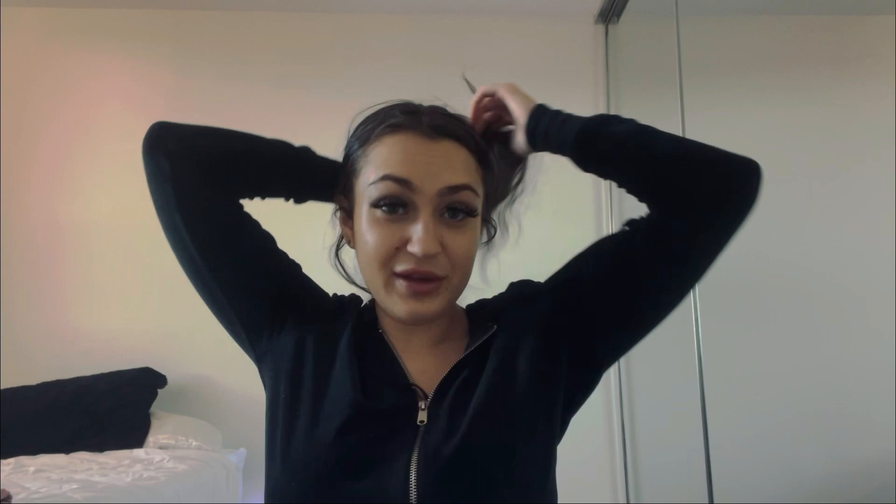This apartment is renovated, so I have a new kitchen, modern kitchen, new living room, new floors, new balcony, new bathroom, new mirrors — like this giant mirror behind me. I love everything about it. So I'm going to be giving you guys a little tour of my place. I just moved in.